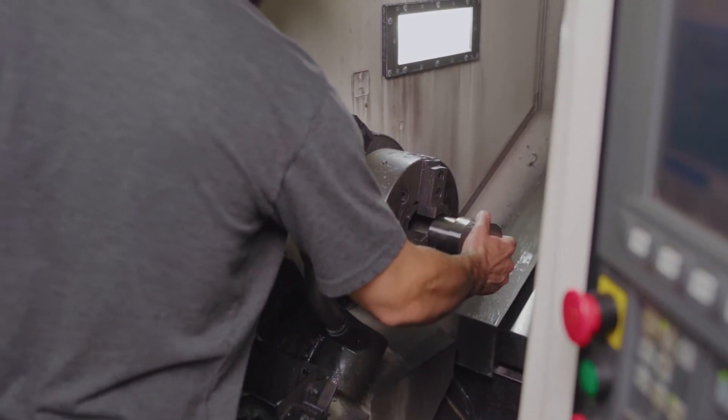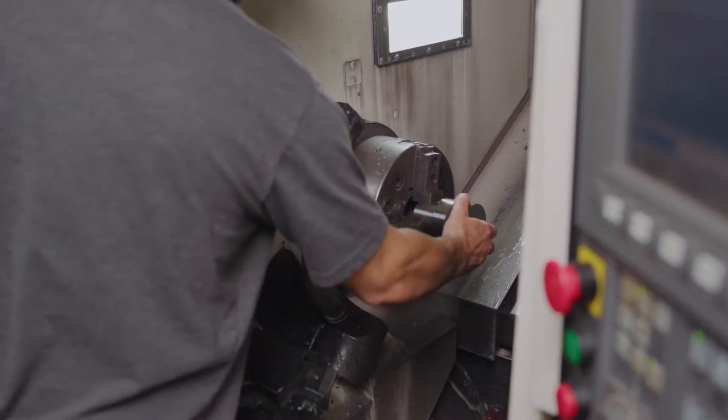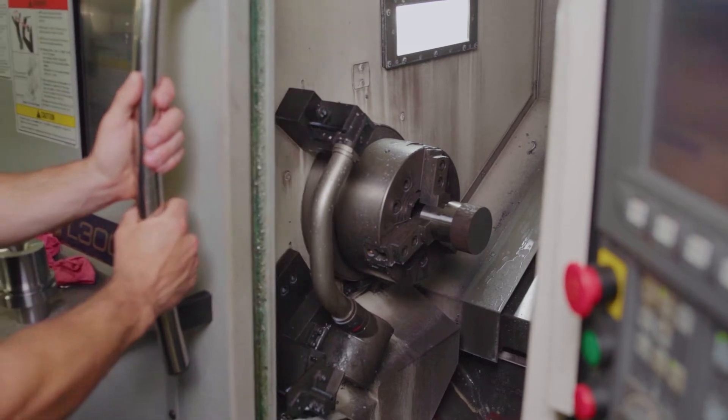Our staff of machinists are highly proficient in utilizing the live tooling, bar feeder, and secondary pick-off spindle features of our equipment.